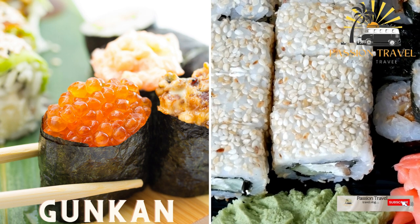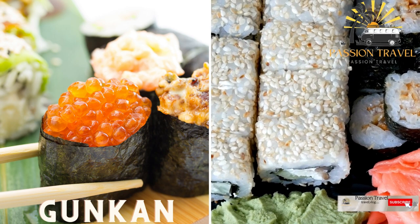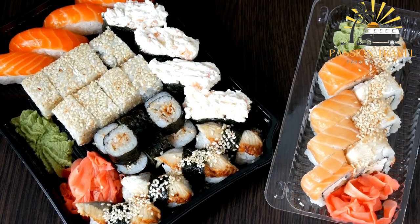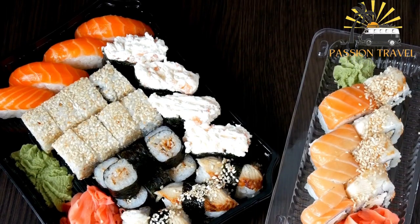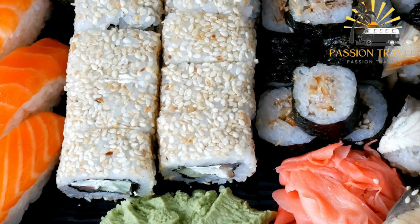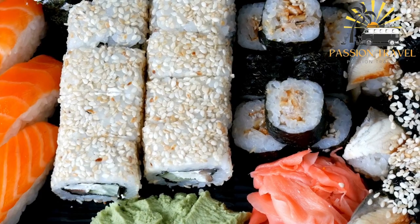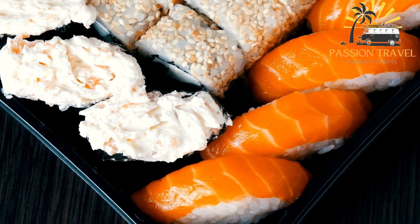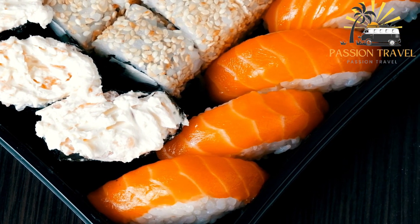Gunkan — sushi rice wrapped in seaweed and topped with ingredients such as sea urchin, salmon roe, or chopped tuna. Gunkan is a type of sushi that originated in Japan and is named after its resemblance to a warship — gunkan means 'battleship' in Japanese. It is made by wrapping a strip of nori around a ball of sushi rice, then filling the rice cup with various toppings. The nori strip creates a sort of wall that holds the toppings in place, allowing for a greater variety of ingredients than in traditional nijirai sushi.